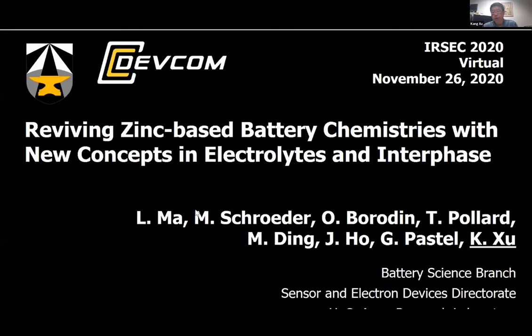Good morning and good evening to everyone across the world. My name is Khan, and Kyle has been my close friend for many decades. Today I'm going to share with you the most recent results achieved in my group over the past two years.